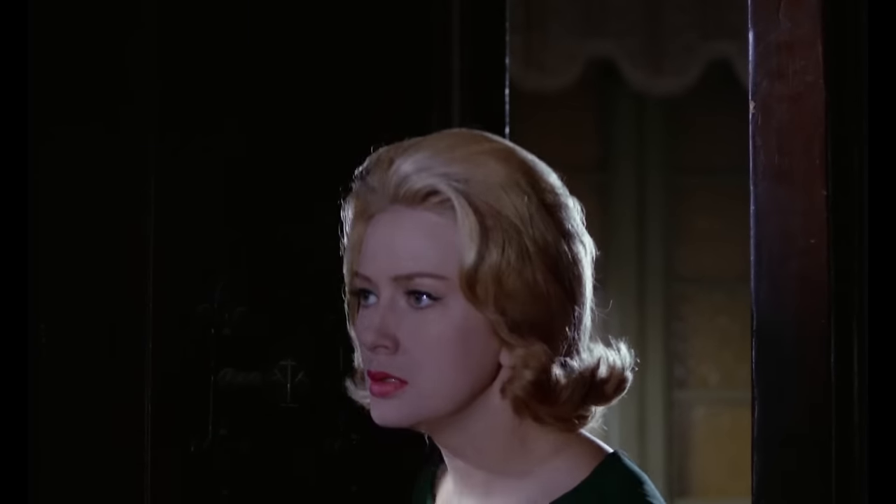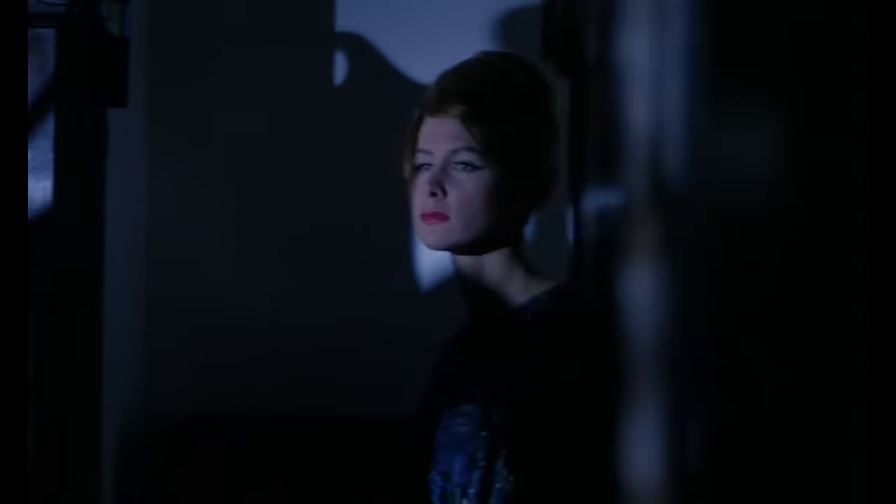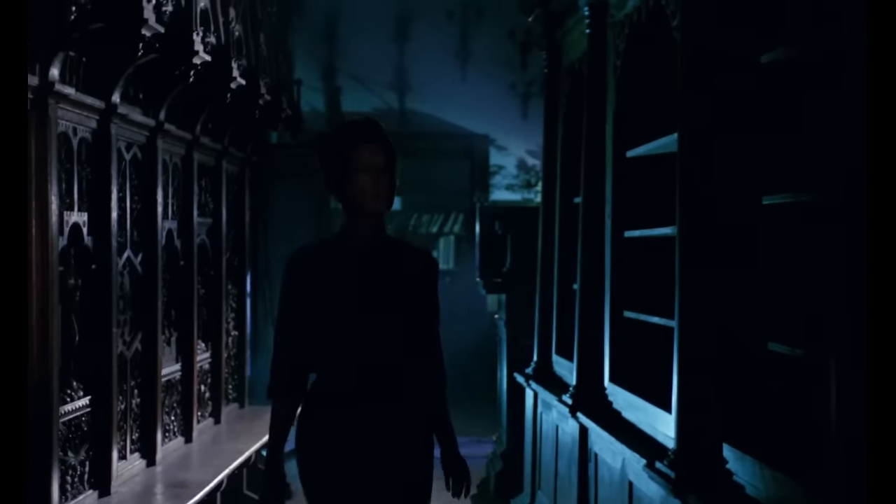This is a brand new 2K restoration of the film from the original camera negative, presented in 1.66 1080p. The synopsis for Blood and Black Lace is six models, six victims for a crazed masked killer. It's really light on story but the cinematography and the lighting and everything involved is just masterful.